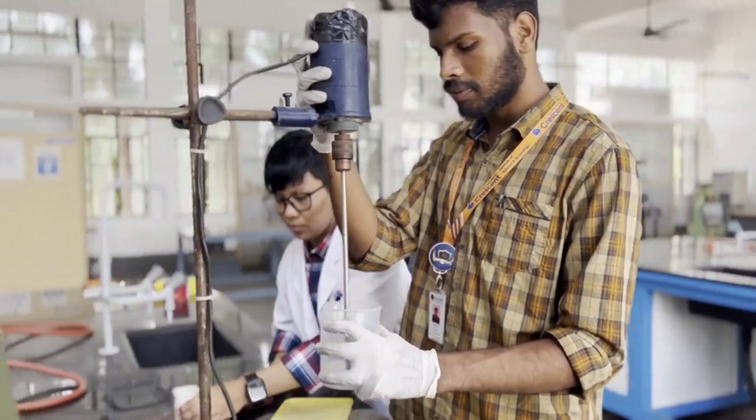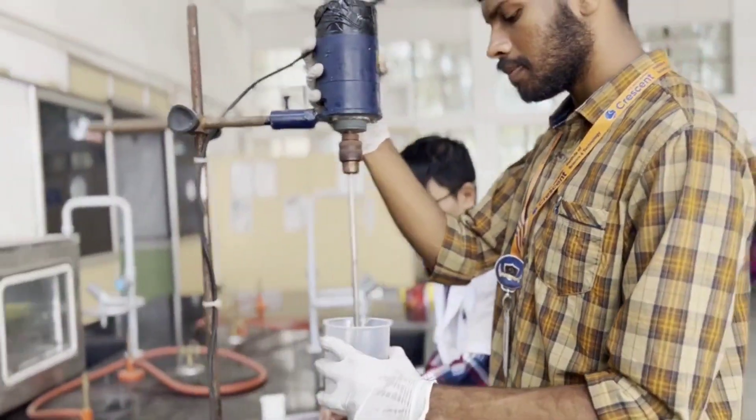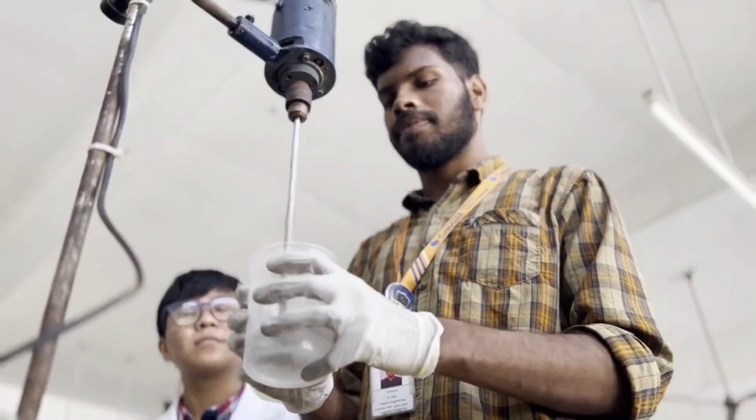Project-based learning enhances the students' innovative thinking beyond their knowledge level and provides a wide range of knowledge in the polymeric field.